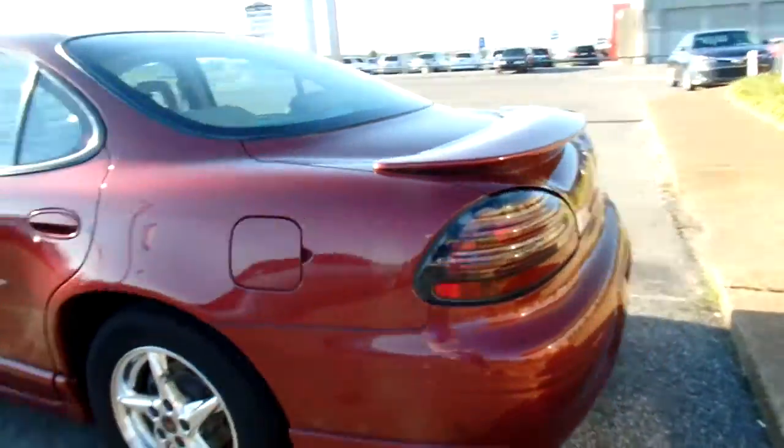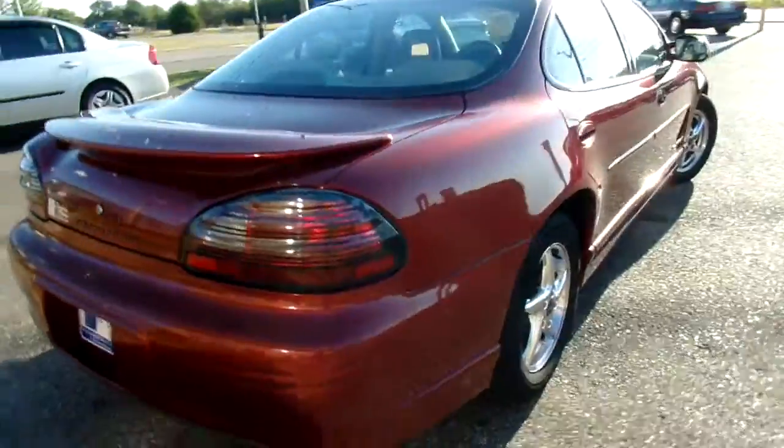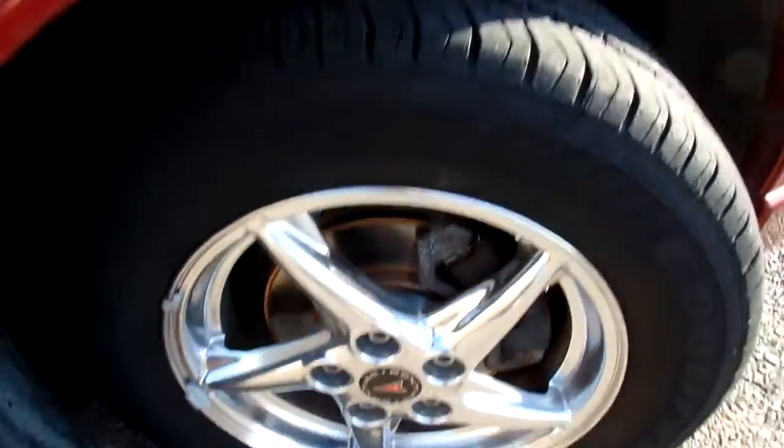Give you a good look at the outside — nice red color. Also got some pretty cool rims. Another cool perk: this is a zero accident vehicle. Give you a peek at the wheel and the tire tread.